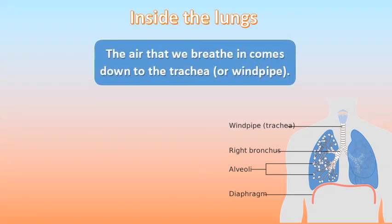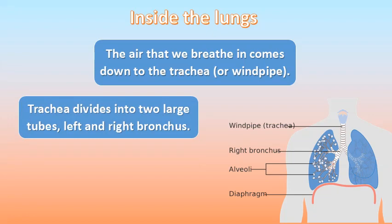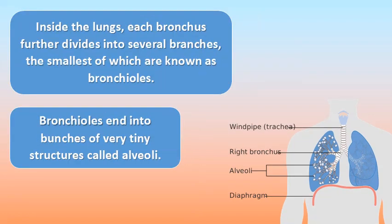The air that we breathe in comes down the trachea, also known as the windpipe. The trachea divides into two large tubes: the left bronchus and the right bronchus. The left bronchus enters the left lung and the right bronchus enters the right lung. Inside the lungs, each bronchus further divides into several branches, the smallest of which are known as bronchioles, which end in bunches of very tiny structures called alveoli.